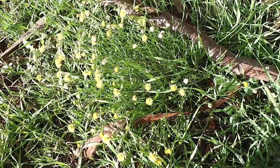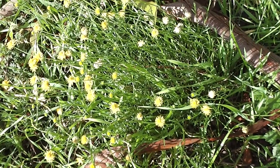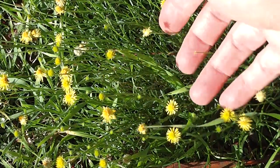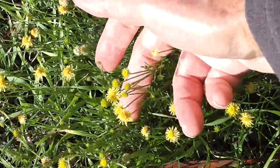Look at these little wild daisies. I wonder what they are — whether they're natives or introduced. They're so tiny. Let me show you my hand so you can see how small they are. Look how small they are — so tiny and yellow.